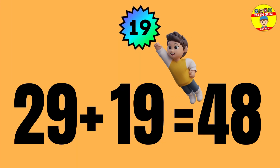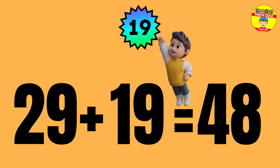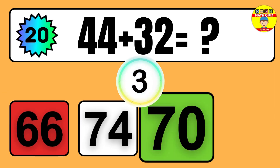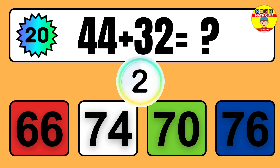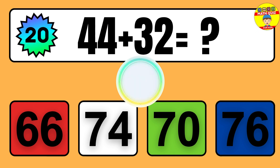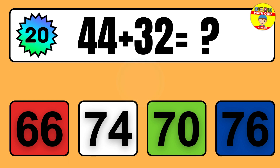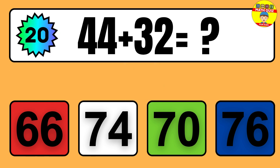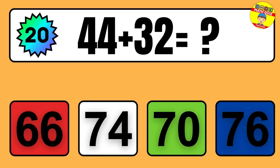Question: 29 plus 19 equals what? So the answer is 29 plus 19 equals 48.